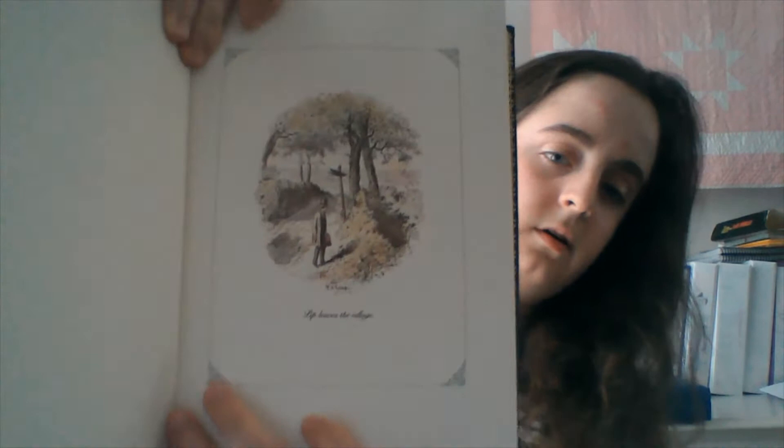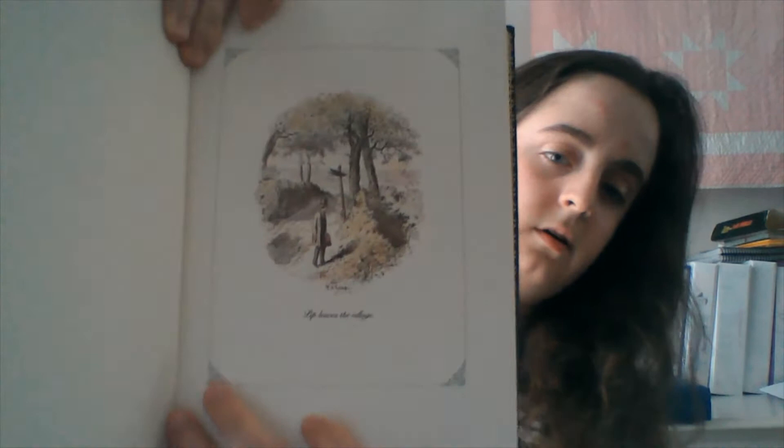I also like some classic fiction. I have Great Expectations by Charles Dickens here. This book is really cool — it's a collector's edition and it has some of the original illustrations. They're pencil sketches, some of them colored in, by the original artist who illustrated for Charles Dickens. I'm a big fan of his work and I'm trying to read all of his novels. So far I've read four or five: A Christmas Carol, Oliver Twist, Great Expectations, A Tale of Two Cities — they're all really good.